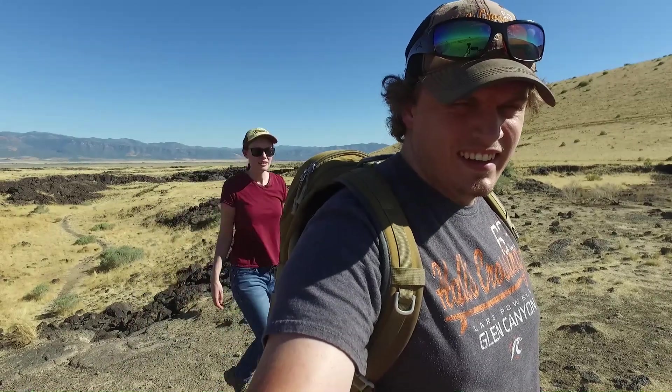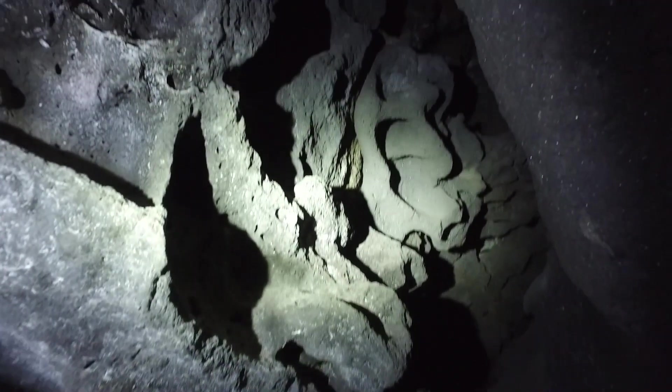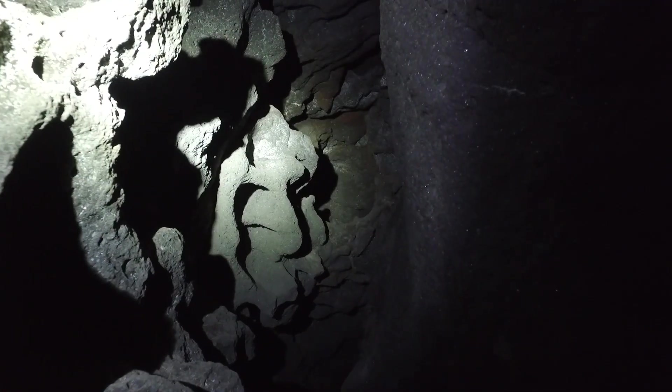My Irish genes had me sunburnt within 10 minutes of stepping outside of my car. Inside of the lava tubes are various formations such as volcanic pipes and shafts, as well as geothermal conduits where water was trapped by the flowing lava and evaporated, causing large air pockets and openings within the rock.